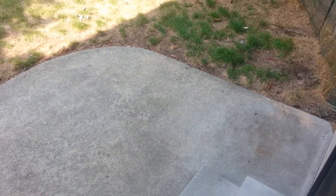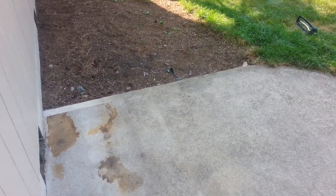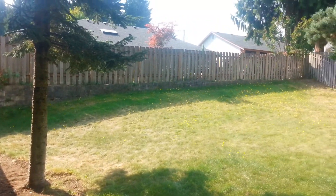You have a nice concrete patio here, great for entertaining or barbecuing. You do have electrical outlets. And then you have a semi-fenced yard.